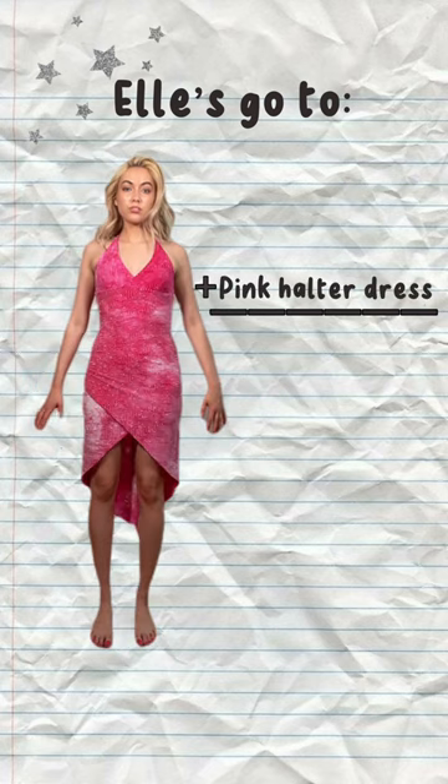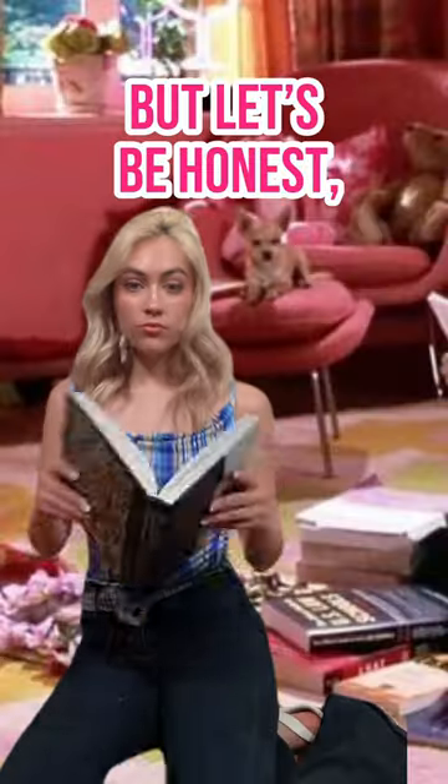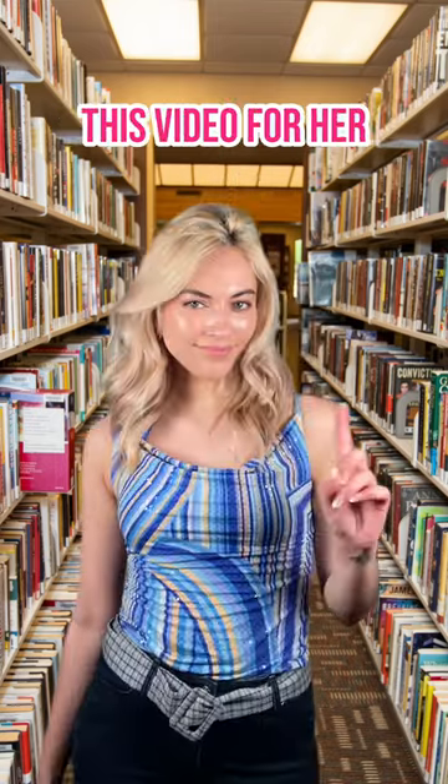Elle's go-to look consists of a pink halter dress, a heel, a pink purse, and her small dog. While studying, we should wear a casual outfit — but let's be honest, you're not watching this video for her casual outfits.